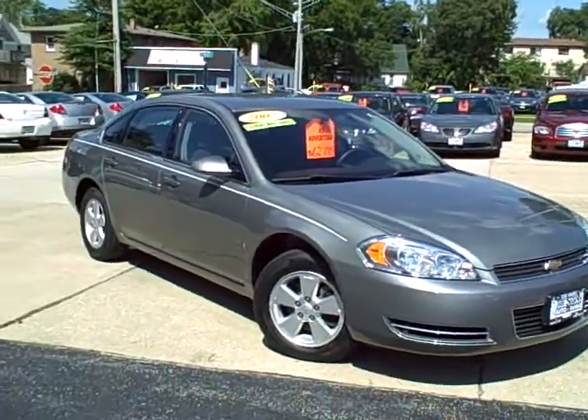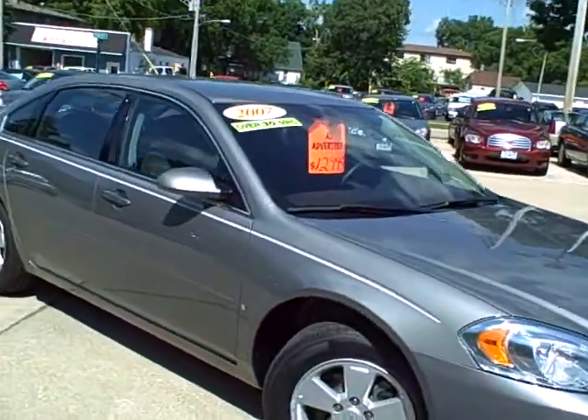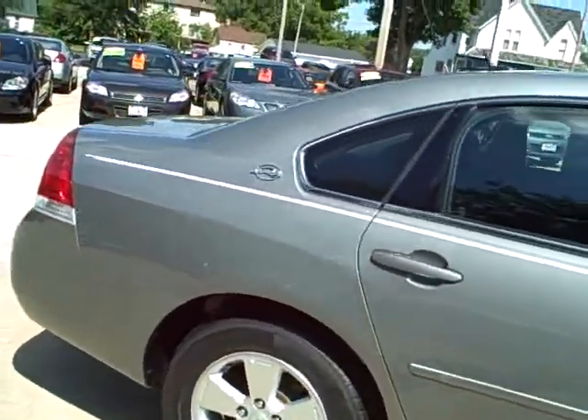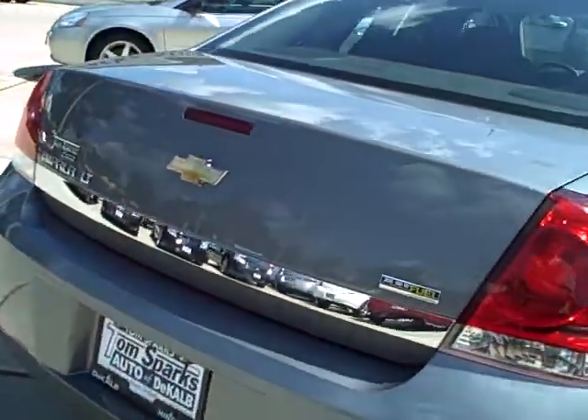Look at this 2007 Chevy Impala — nice clean car, silver grayish color, LS model, got the alloy wheels, flex fuel engine.